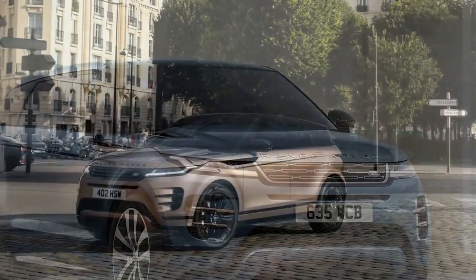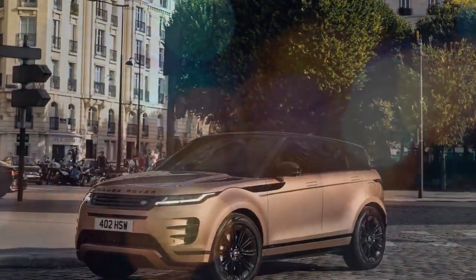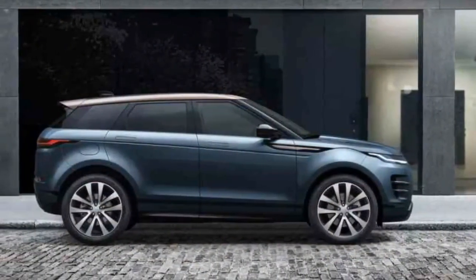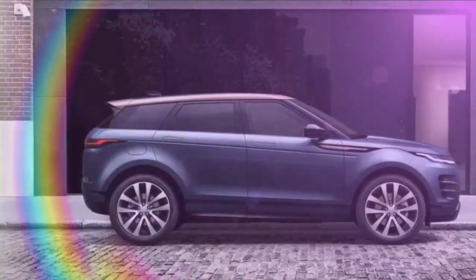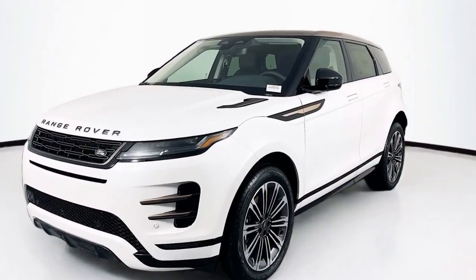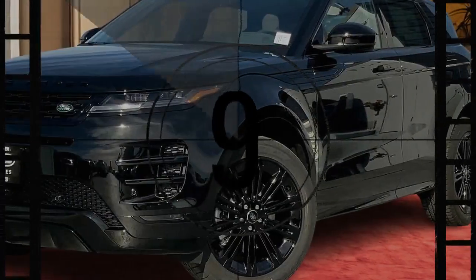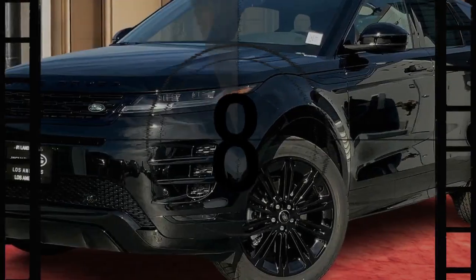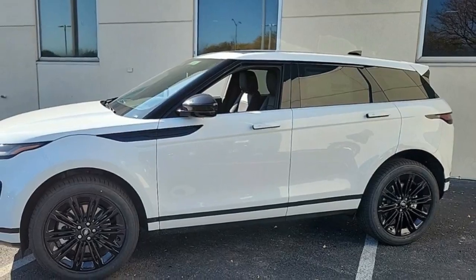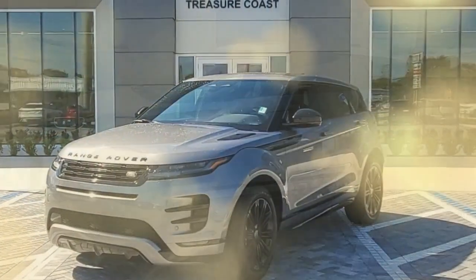The 2024 Range Rover Evoque continues to be a head-turner in the compact luxury SUV segment. This year's model offers a refined design, a focus on technology, and surprising off-road capability, all wrapped in the iconic Range Rover badge. The 2024 Evoque receives a subtle exterior refresh, keeping its overall sleek and stylish look. New features include flush pop-out door handles and a wider range of eye-catching paint colors, like the Corinthian bronze seen on some models.